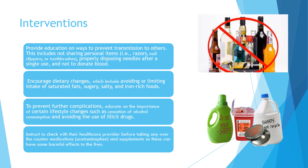Nursing interventions for hepatitis C include providing education on ways to prevent transmission to others — not sharing personal items such as razors, nail clippers, or toothbrushes; properly disposing of needles after a single use; and not donating blood. We will encourage dietary changes including avoiding or limiting saturated fats, sugary, salty, and iron-rich foods. To prevent further complications, we will educate on cessation of alcohol consumption and avoiding illicit drugs. Finally, patients should check with their healthcare provider before taking any over-the-counter medications such as acetaminophen or supplements, as these can have harmful effects on the liver.